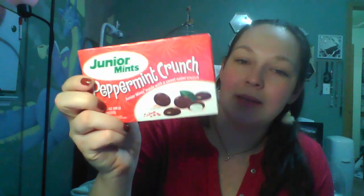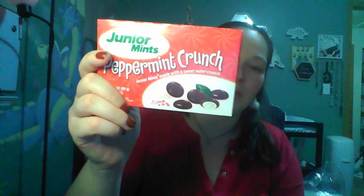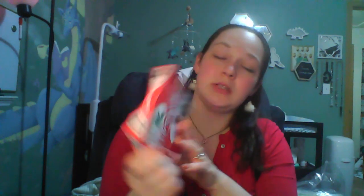I got these Junior Mints — the Peppermint Crunch ones. I don't think I hauled these yet. I put some stuff away because I didn't think I was going to haul a lot of this before Christmas. I got the Junior Mints out to show you guys — I'm pretty sure I've tried them before but never finished them. They've got little red crunchies in the chocolate.